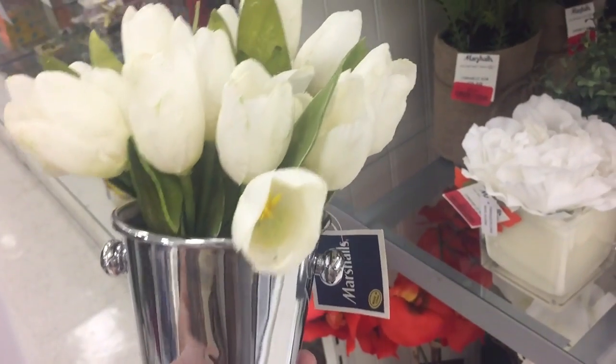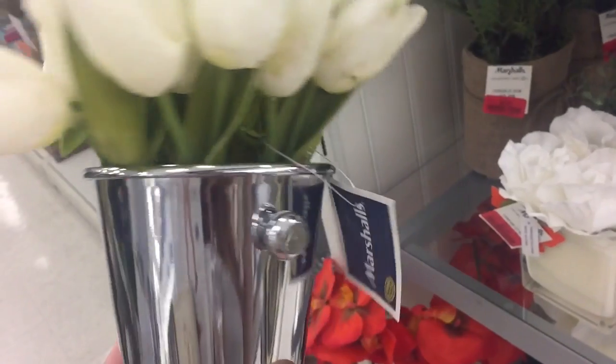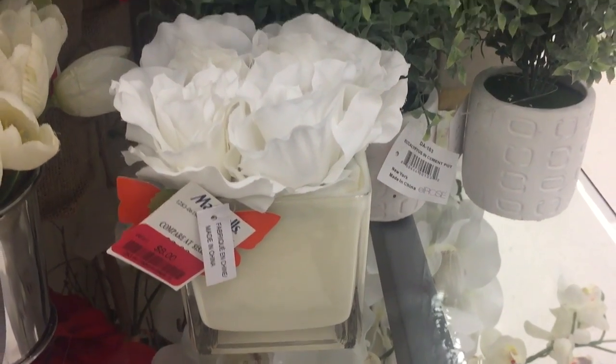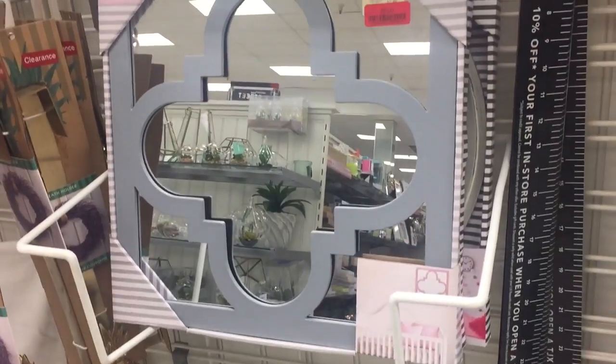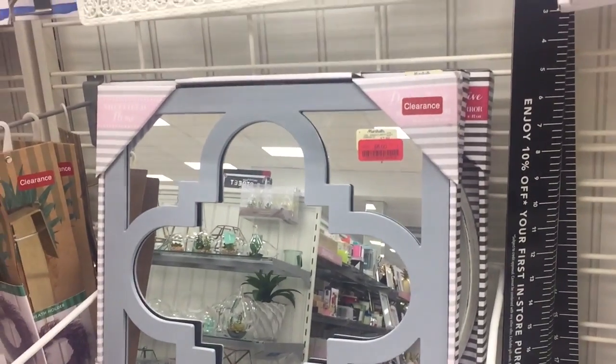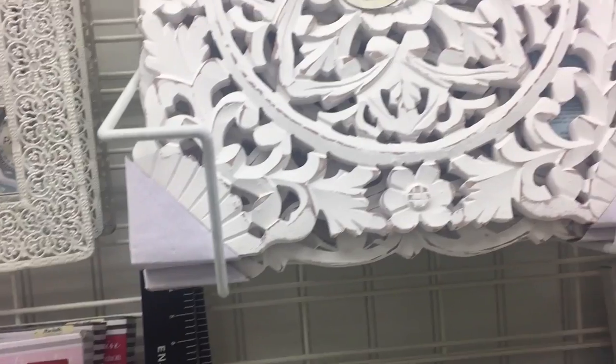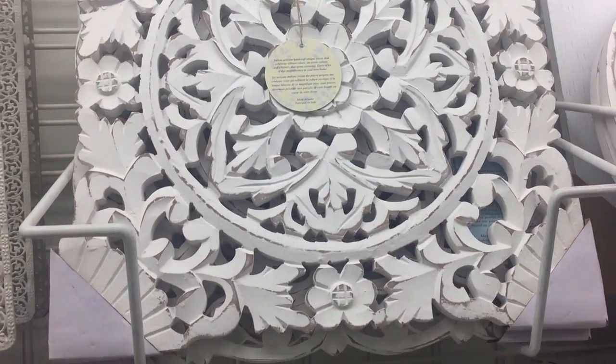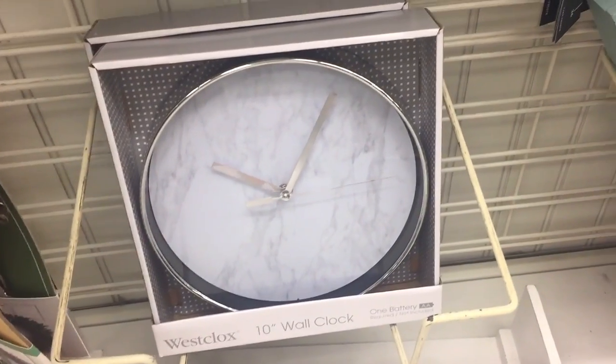Look how cute this bucket with tulips is — this is $10 on clearance. They have mirrors for $8 and it's kind of a vintage type looking. I love anything with marble.